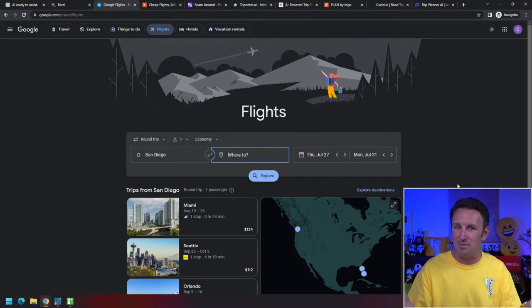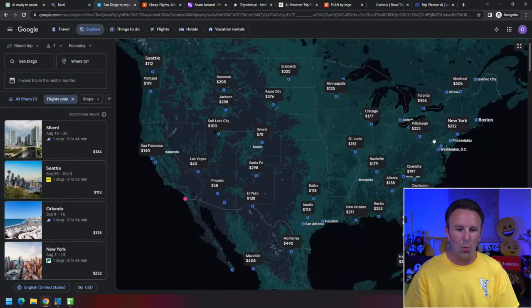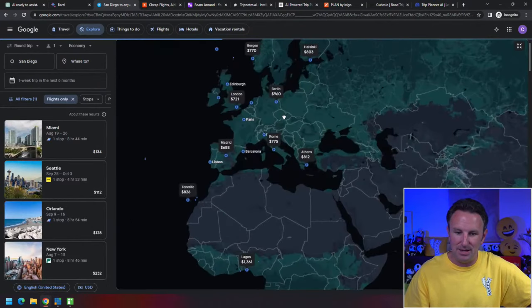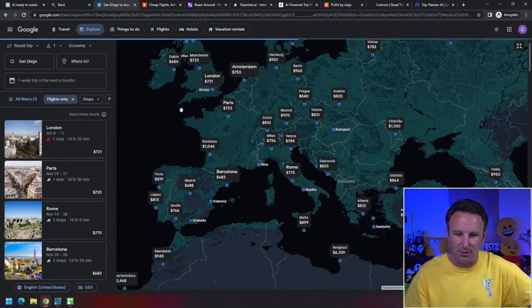A lot of people just type in a destination, but one of the best things to do is put in your home city and click 'Explore Destinations.' When you do that, it shows the cheapest flights to destinations for a one-week trip in the next six months. I like to zoom out and look at Europe — where is it cheap to go in Europe over the next six months?